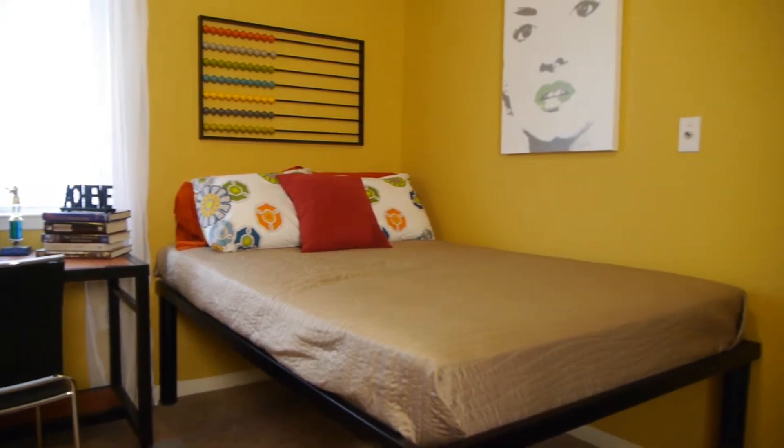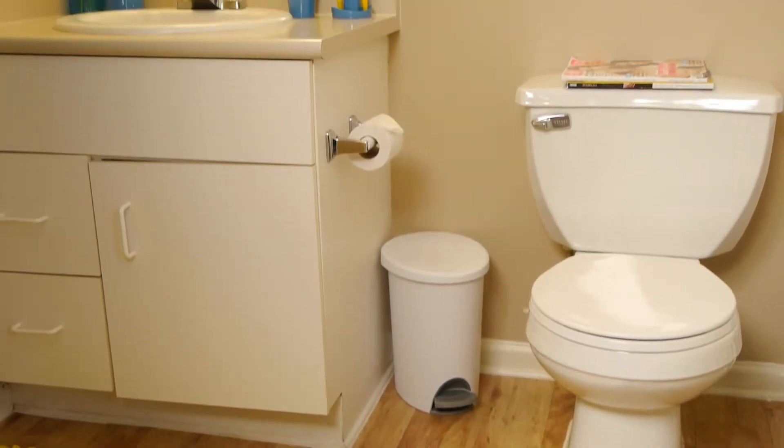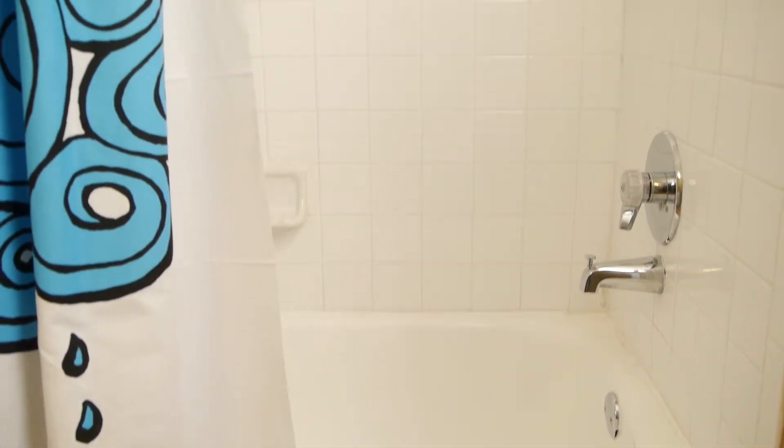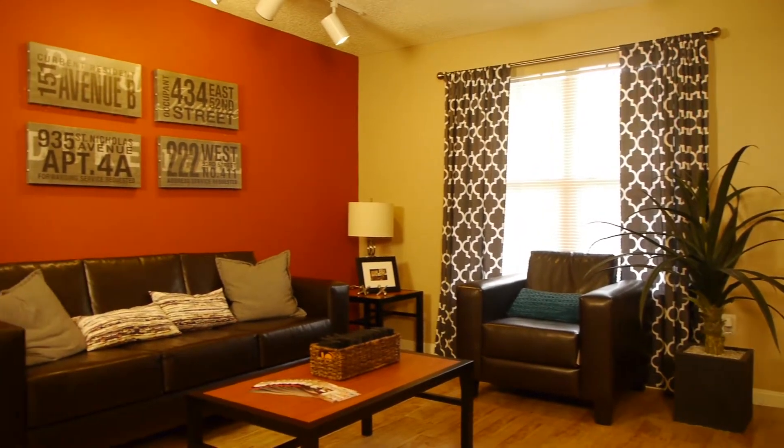My name is Selma. I go to Houston's Hilton University and I've been living here for two years. Here at ION at East End, I live in a two bedroom, two bath. So I basically have my own room and my own bathroom. I love the privacy of having your own bathroom, but you also have that openness of the living area and the kitchen.